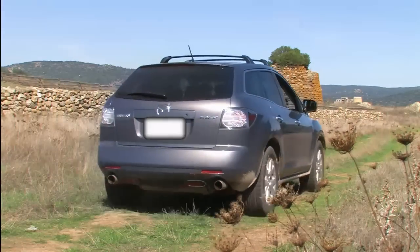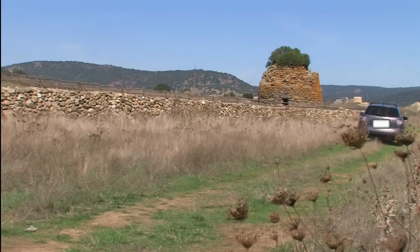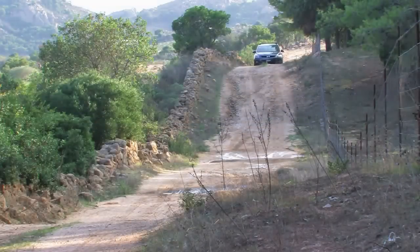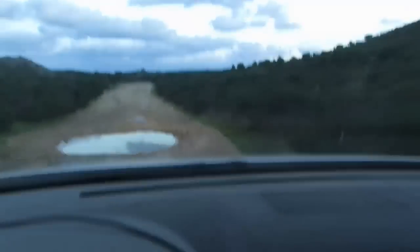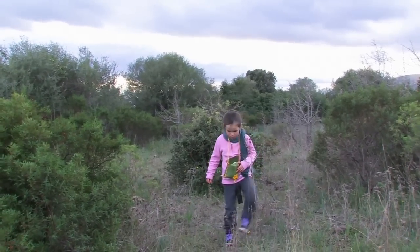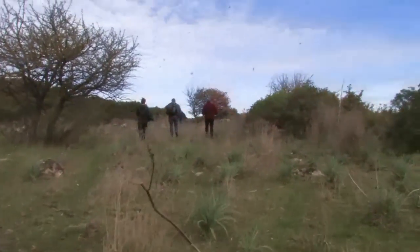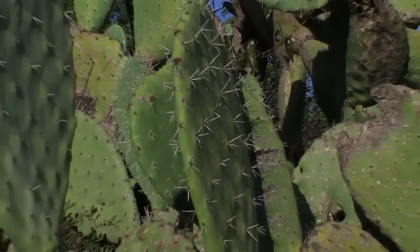Not all of the thousands of nuragas still standing today are easily accessible by car. Many of them are deeply hidden in the backcountry. Small, bumpy dirt roads, most of them missing in a normal GPS system, bring us deep into the Sardinian macchia. Often we then have to walk through thorny bushland, and sometimes we have to give up because closed gates, ferocious dogs, high fences, and impenetrable thicket terminate our way.